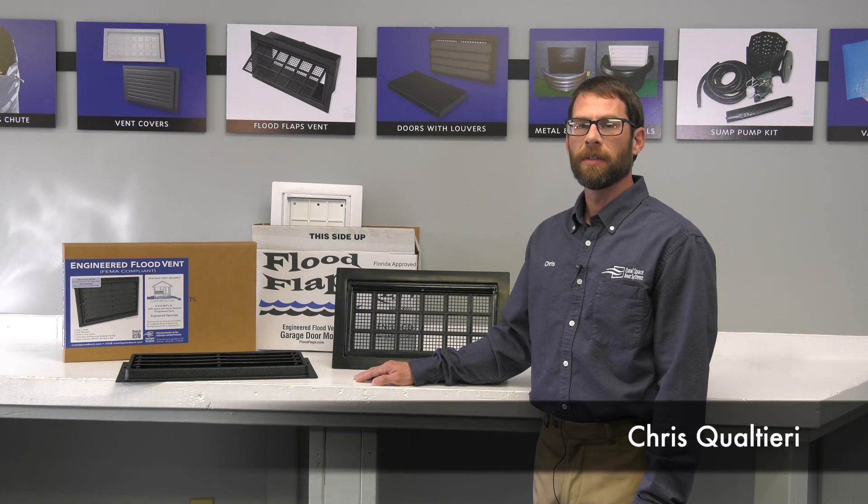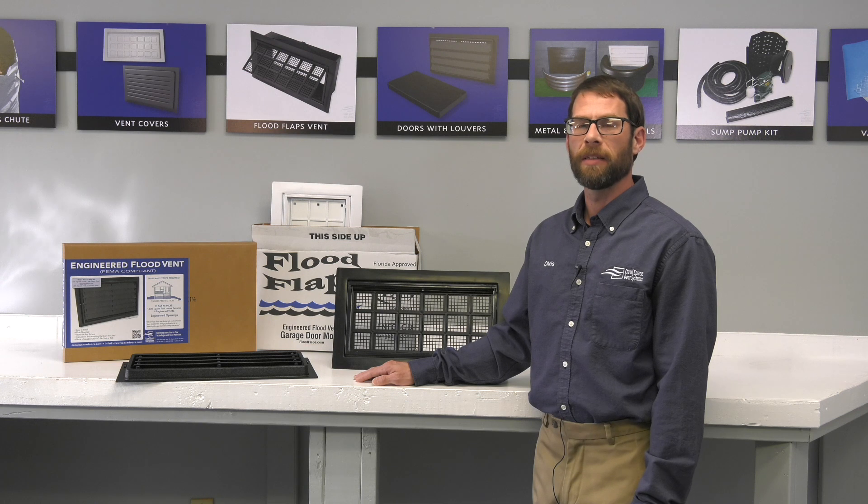What is an engineered flood vent? An engineered flood vent is a vent designed to release flood waters in the event of a flood to help prevent hydrostatic pressure, which is the weight of standing water.